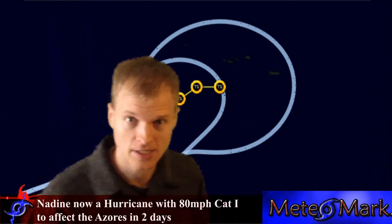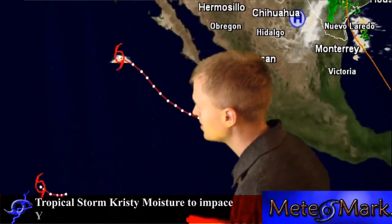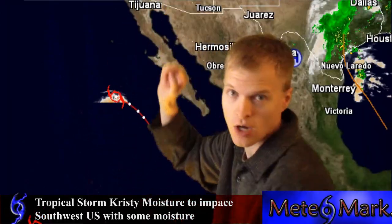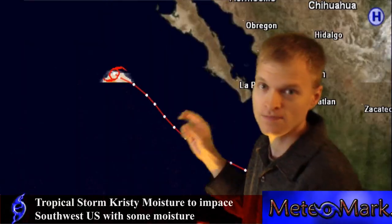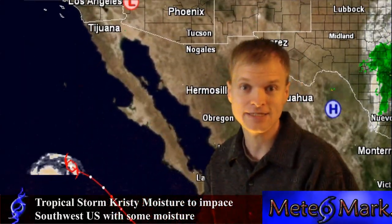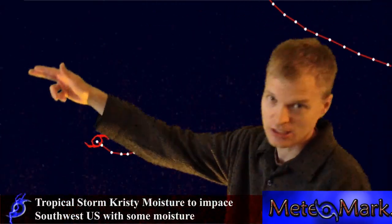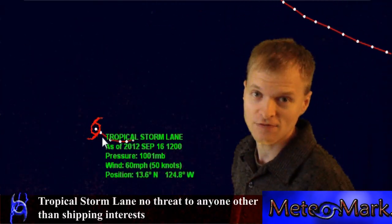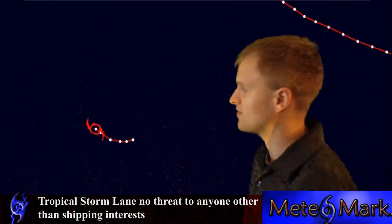In the eastern Pacific, we've got Christie that is paralleling the coast, and it's weakening in cooler waters. Its moisture will be drawn up into the desert southwest, like California, Arizona, and New Mexico. We've also got Lane down here, and Lane is not going to be of impact to anybody — it's just going to continue to head west until eventually it moves into cooler waters of the Pacific Ocean.